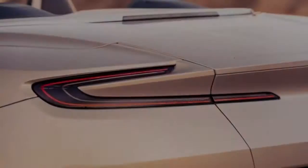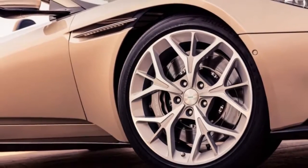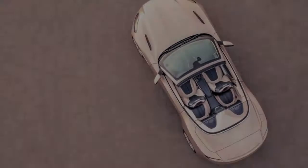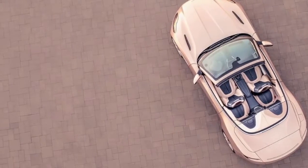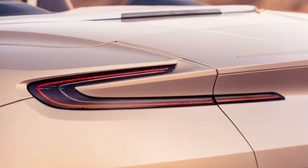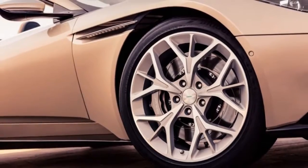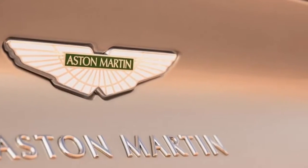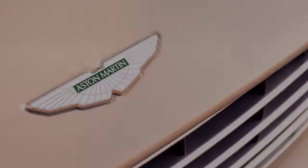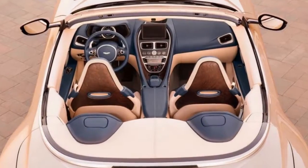Despite not being the roomiest car in its segment, the Volante offers adequate practicality. As with the DB11 coupe, the small rear seats are only large enough for children or those willing to risk deep vein thrombosis in exchange for the thrill of riding in the back of an open-topped Aston. The cargo space carries more capacity than things that can't fit in the trunk, and Aston notes the DB11 Volante's luggage space is 20% larger than that of the open-topped DB9, though the old car's 7 cubic foot trunk was one of the smallest in the segment.